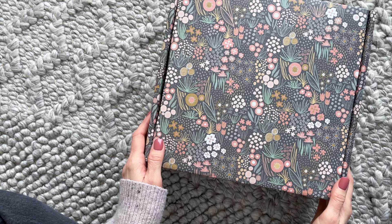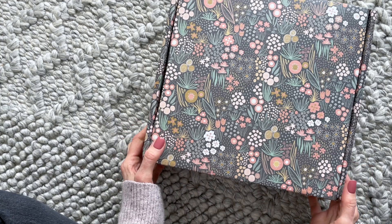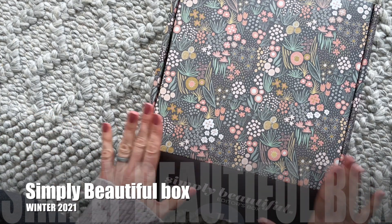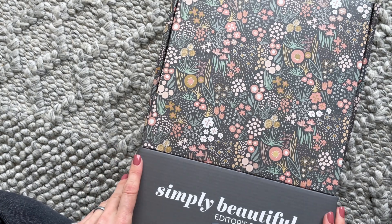Hi everyone, welcome back to my channel. I'm Sarah from Europe Boxes. Today we're going to have a look at the Winter 2021 Simply Beautiful box. I have shared this one with you guys quite a few times over the last few years. This is a Canadian lifestyle subscription that I absolutely love — I think it is beautiful, so it has the perfect name.